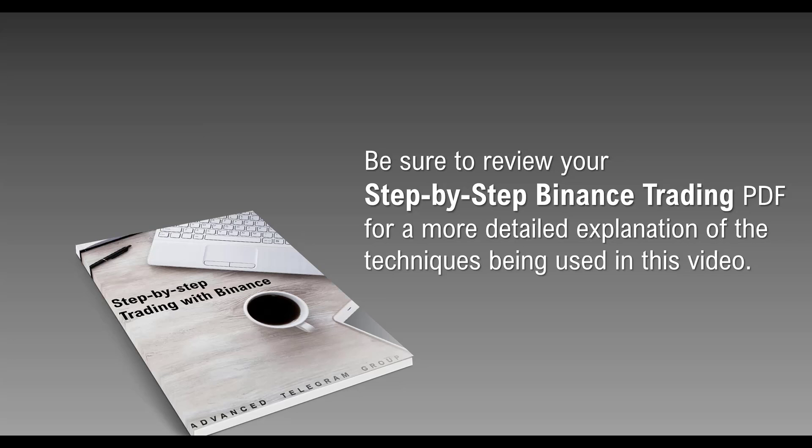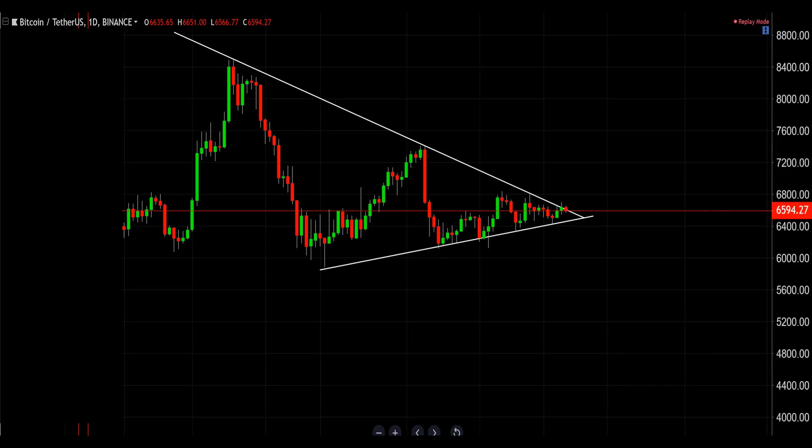All the procedures and trades you're going to see are in the step-by-step Binance trading PDF, which is actually going to be rebuilt soon because we've added the universal signals to it and a bunch of other details that we will be expanding.